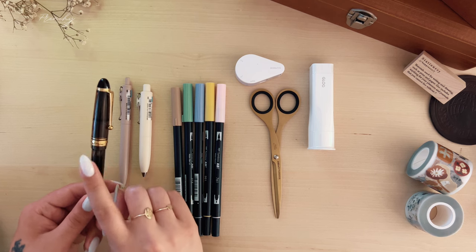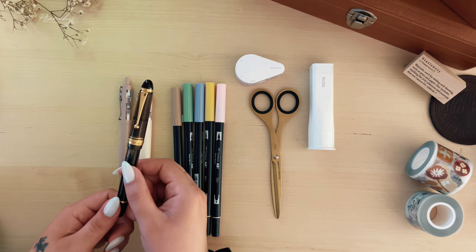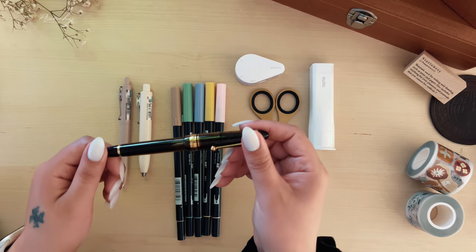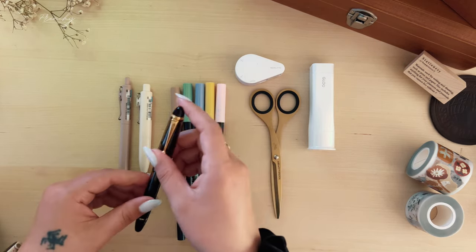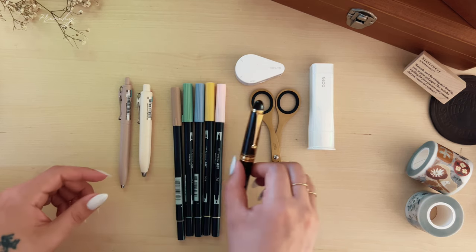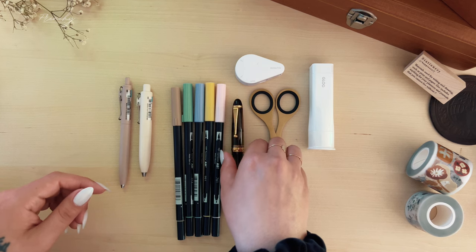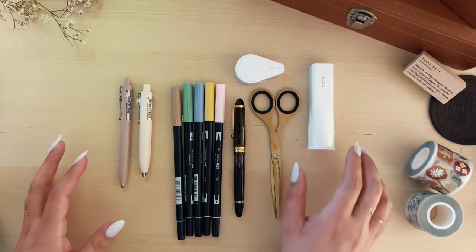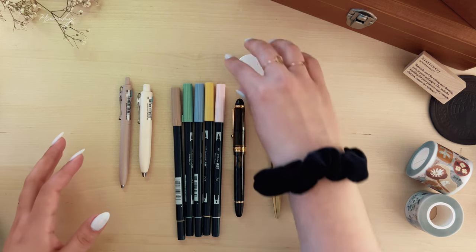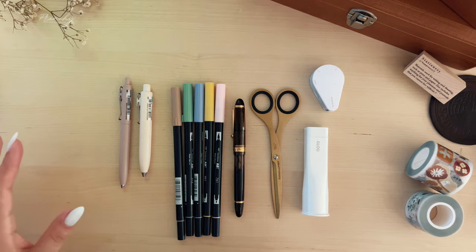Of course I couldn't go without mentioning my most favorite fountain pen. I have quite a few gold nibs and steel nibs in my collection, but the one I always want to grab is this Pilot Custom 823. I don't know why, but this one is my baby — it writes so, so smooth compared to all of them. I love the way it feels in my hand; it really outshines all the other pens in my collection.